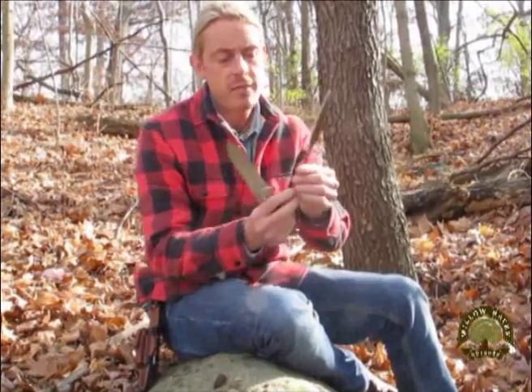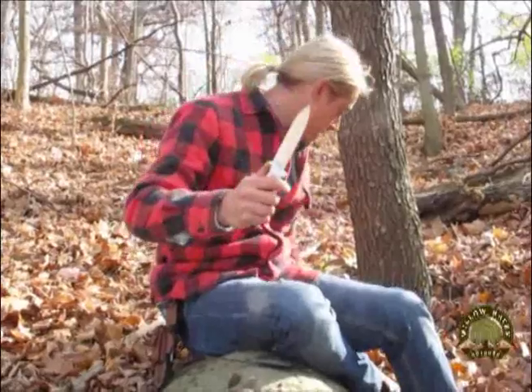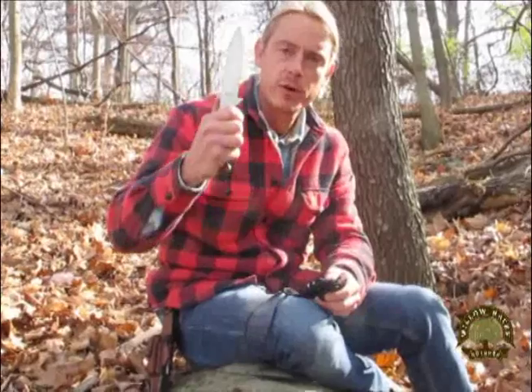If you beat on a knife that has a partial, rat tail, or push tang — there are a lot of different types of partial tangs — it is going to eventually come loose and develop play. When the handle falls off, it's very difficult and dangerous to use. Whereas a full tang knife is still very functional and durable. I can wrap the handle in paracord and still have a very functional, durable knife. Choose a survival knife with a full tang blade.